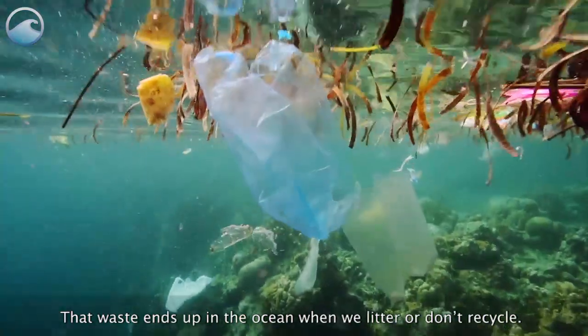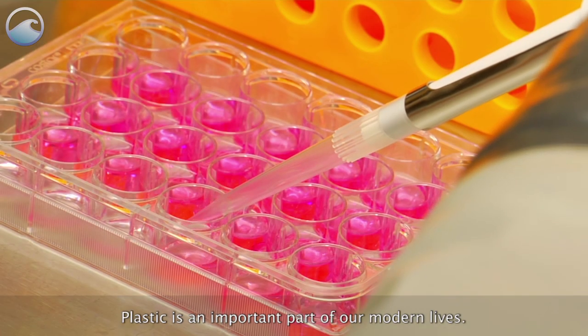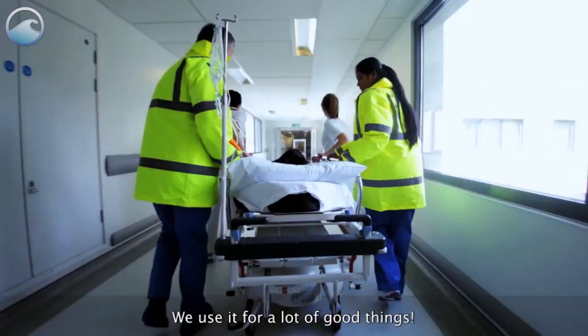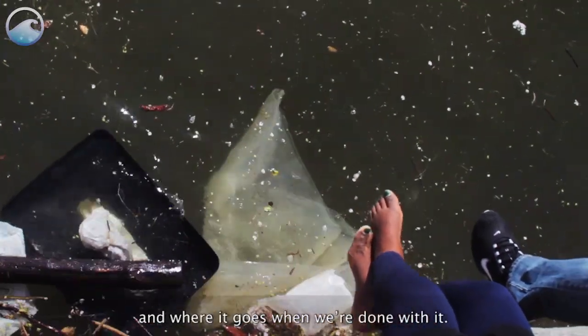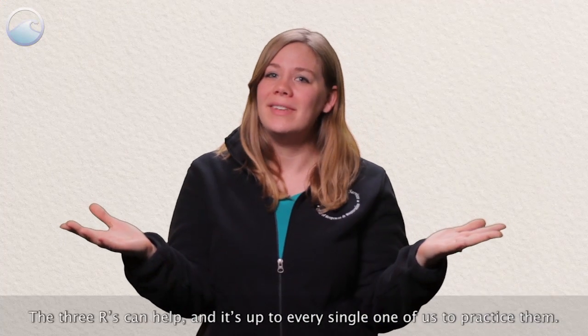That waste ends up in the ocean when we litter or don't recycle. Plastic is an important part of our modern lives. We use it for a lot of good things, but we need to take responsibility for how much we use every day and where it goes when we're done with it. The three R's can help, and it's up to every single one of us to practice them.